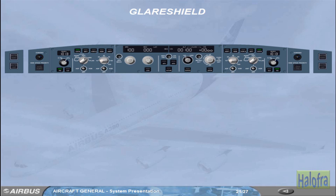The glareshield is used by the pilots for flight guidance and short-term flight management. It is also used to control the electronic flight instruments.